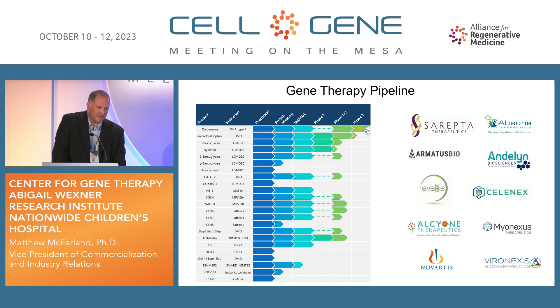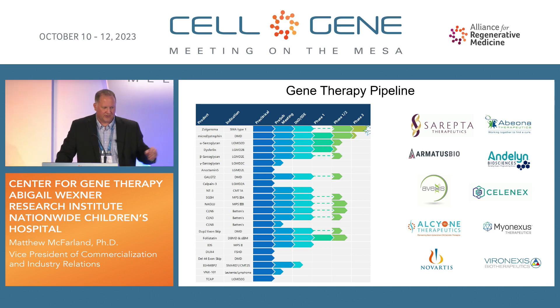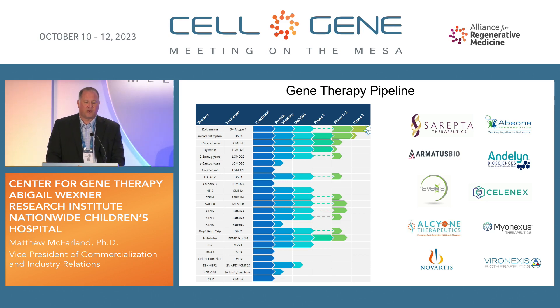Those are the two products we've had approved, but we do have a robust pipeline of products right now pushing through NCH and our clinical trial infrastructure. We have a number of products that have advanced to phase one, phase two, and a couple in phase three. Many of these are licensed. On the right side of the screen you can see a number of partners we work with — strategic clinical partners that have become licensees of ours. Some have become multiple program partners, with Sarepta Therapeutics probably being one of the best examples of that.